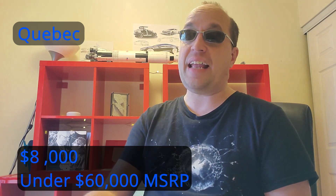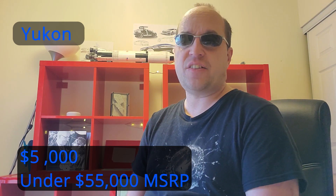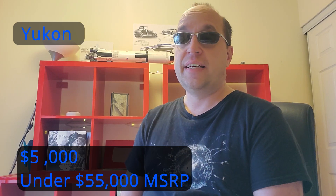Quebec has $8,000 off, with the requirements being that you live in Quebec and the vehicle is under $60,000. For a used vehicle, you can get half that value, though there's a limited selection available. Additionally, a viewer informed me that you can get a $5,000 rebate in Yukon, requiring an MSRP under $55,000. The government will also help with transporting the vehicle to Yukon, since it can be difficult to get one up there.